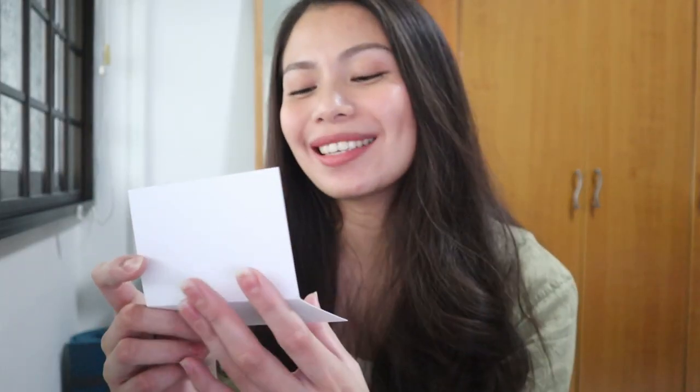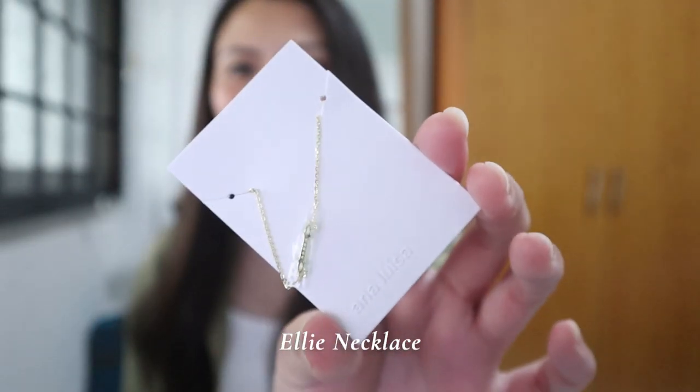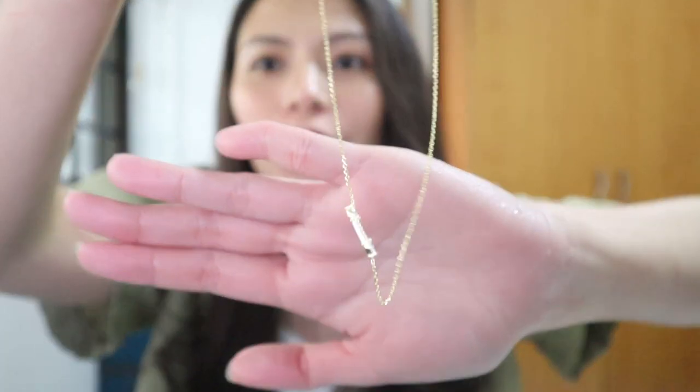Thank you, Ana Luisa! I actually have five pieces here and we're going to try them all and see which jewelry fits this minimalist and simple look. Let me try the first one — oh, it's so pretty! This is the Ellie Necklace. Look at that, it's super cute.